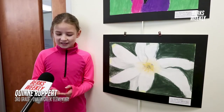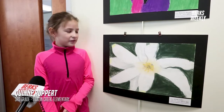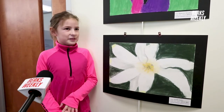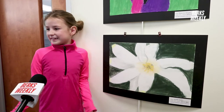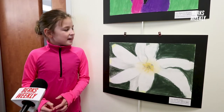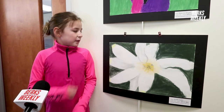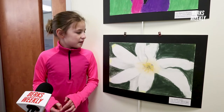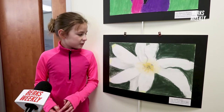I liked the choice of this flower, so I decided to chalk paint it. I drew it first, and then I filled it in with chalk, and then I rubbed it in, and I did more details after I was done and added shadows.